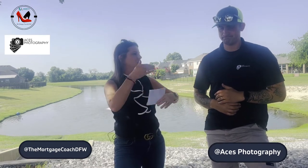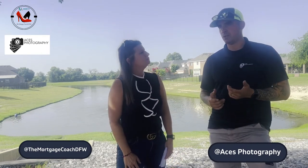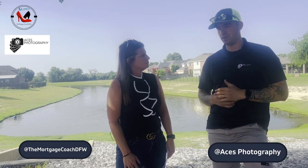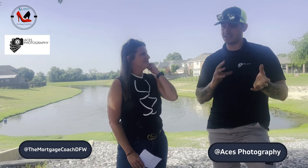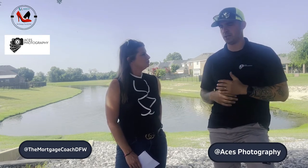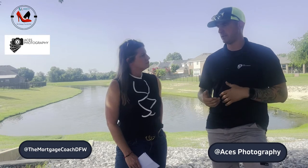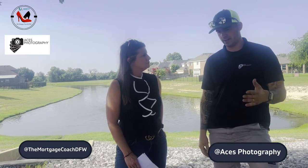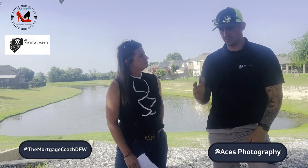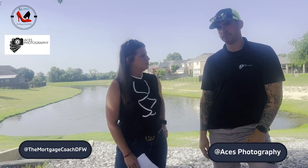We offer packages — agents can go to our website, acesphoto.com, and it breaks down all the services we offer. I don't put a limit on the photos I take, because everybody has different tastes. When we go into a house, we try to get as many angles as possible so you can interchange photos in MLS and Facebook. We have three main packages broken down by square footage: 2,500 and below is $120, then 2,500 to 4,000, and then 4,000 to 6,000. Aerial photography is an add-on.